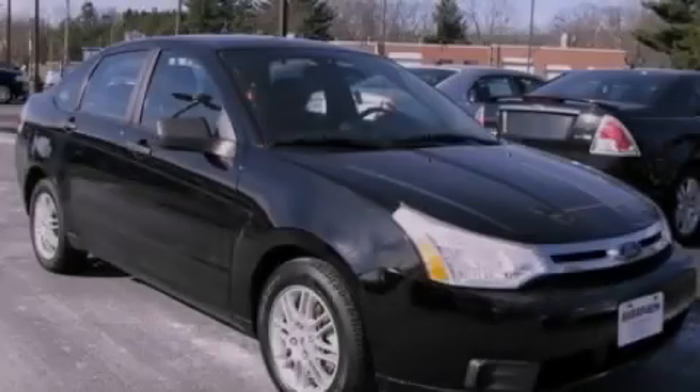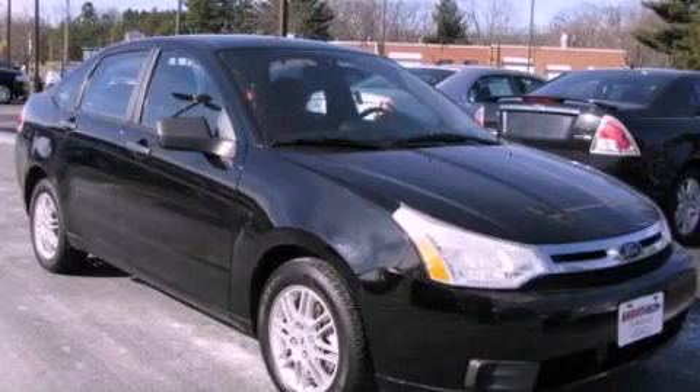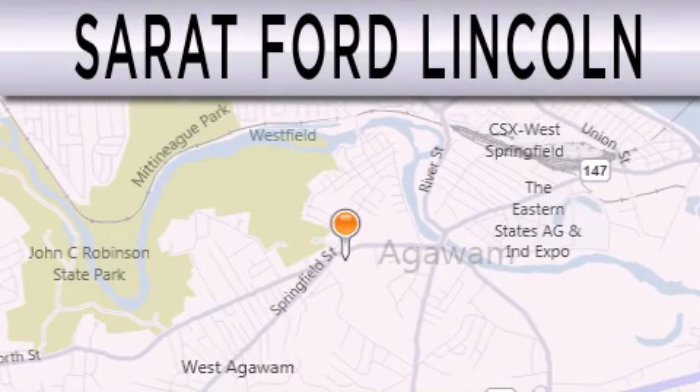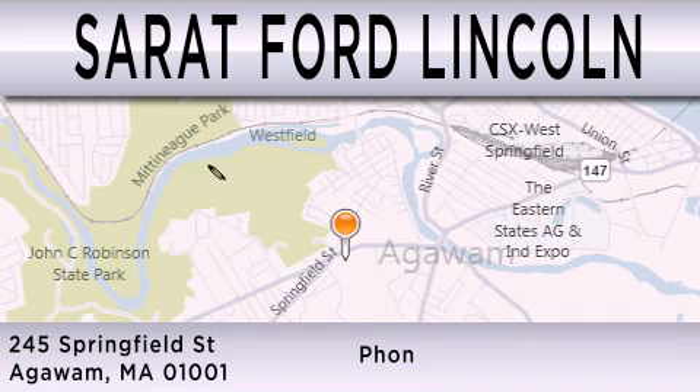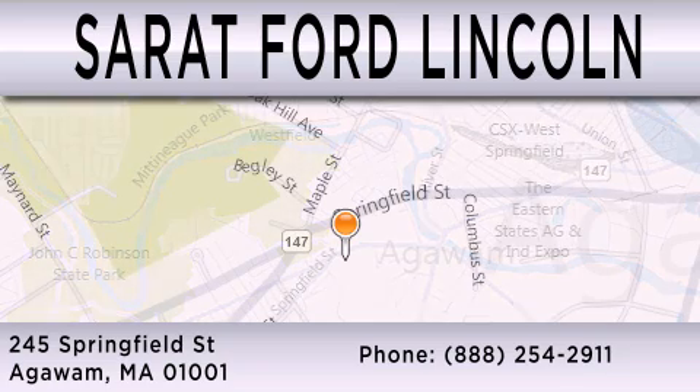Stop by today and test drive this vehicle for yourself. Sarat Ford Lincoln is dedicated to doing everything possible to ensure that the experience you have selecting your next vehicle is as pleasant as possible. We are located at 245 Springfield Street in Agawam.